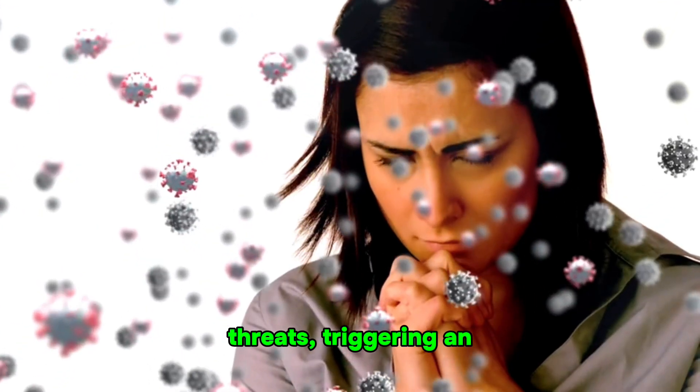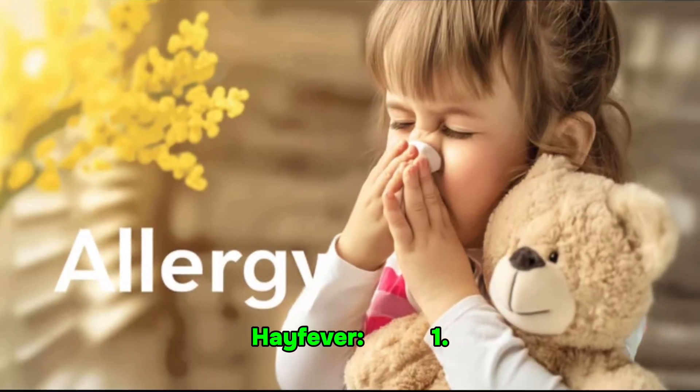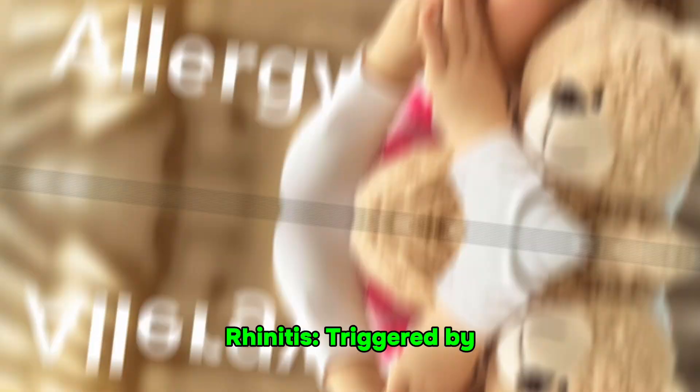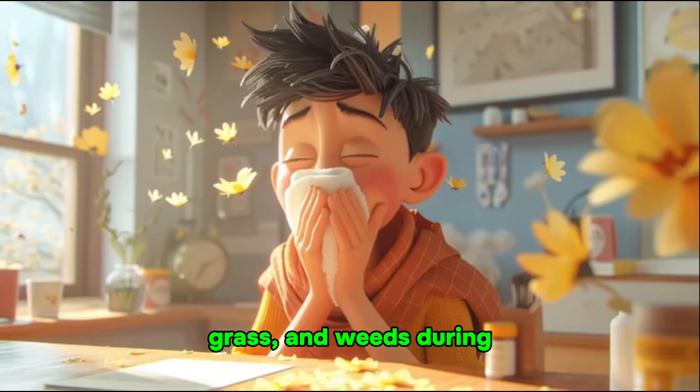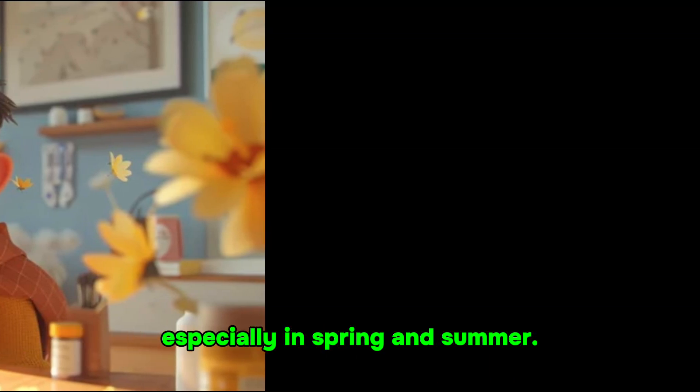It triggers an inflammatory response. Different versions of hay fever: 1. Seasonal allergic rhinitis, triggered by pollen from trees, grass, and weeds during specific seasons, especially in spring and summer.